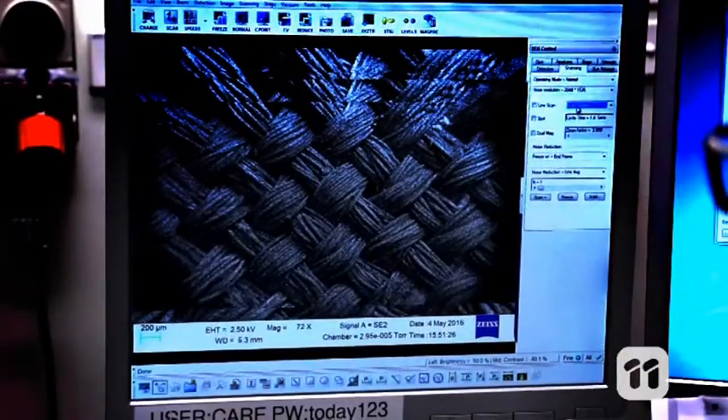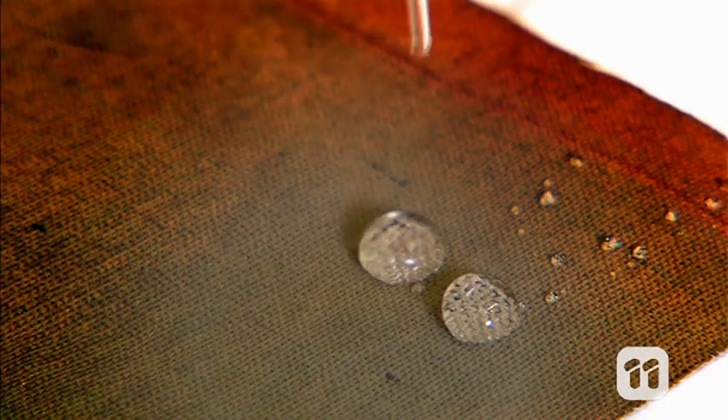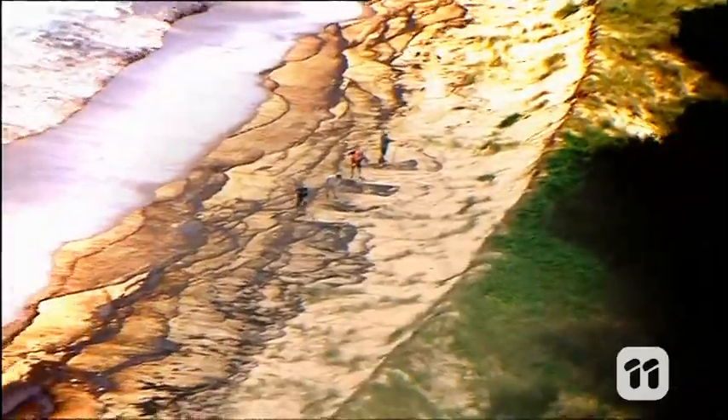Nanofabric is a fabric coated with tiny nanostructures, microscopic in fact. These tiny structures give the fabric some unexpected and very specific properties, like being able to separate oil and water.